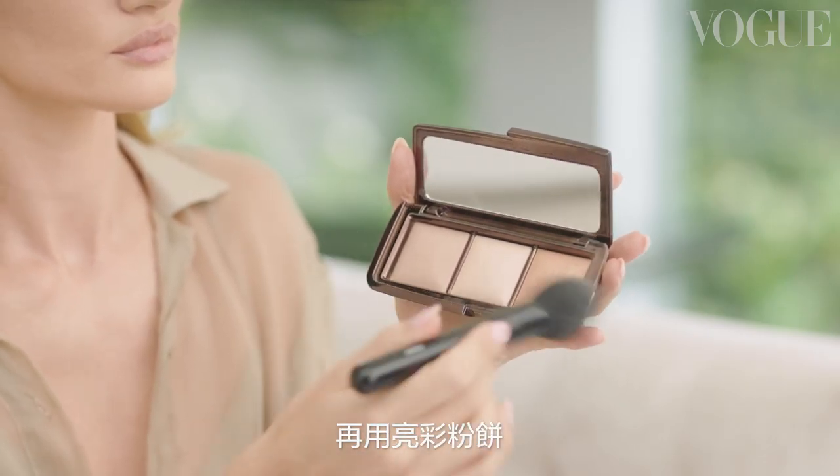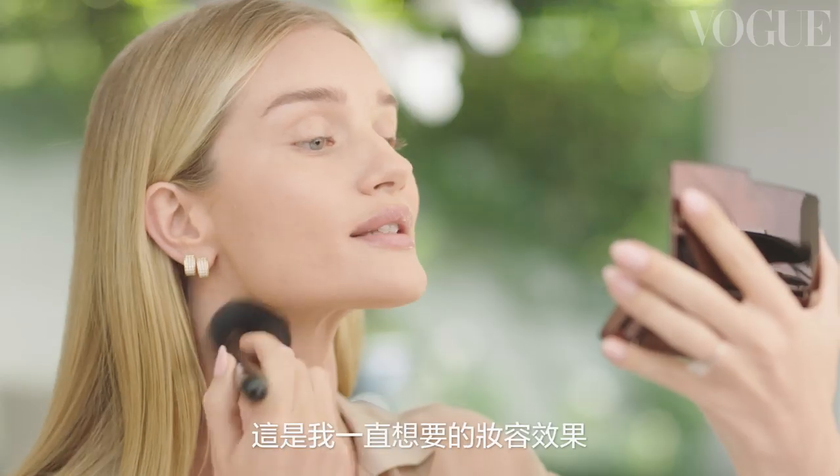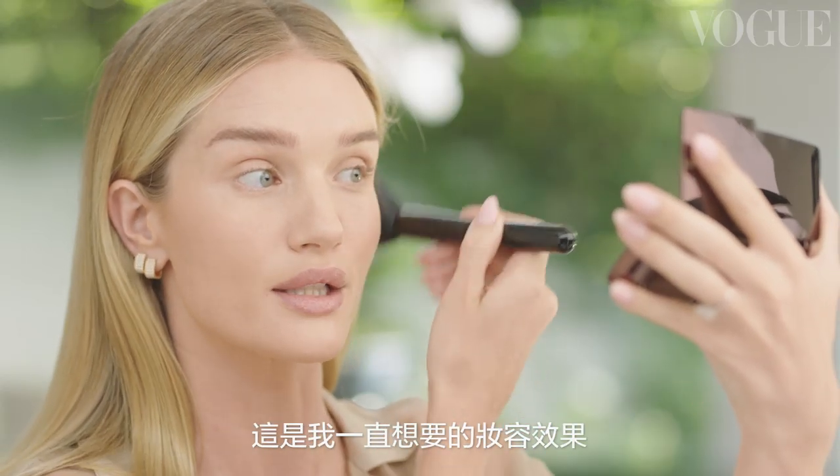Once I've done my loose foundation I really love to apply a luminous finishing powder. It makes my skin look more glowy, more luminous — that's definitely the look that I'm always going for.